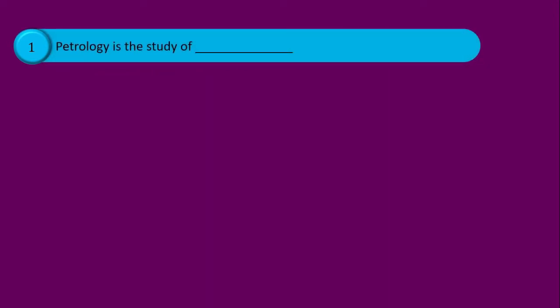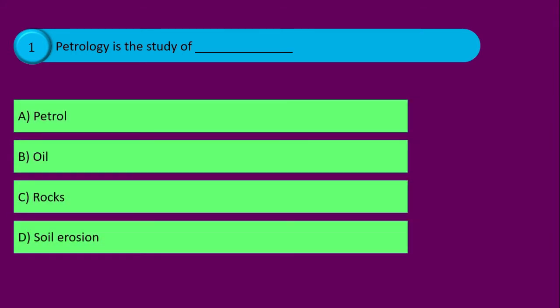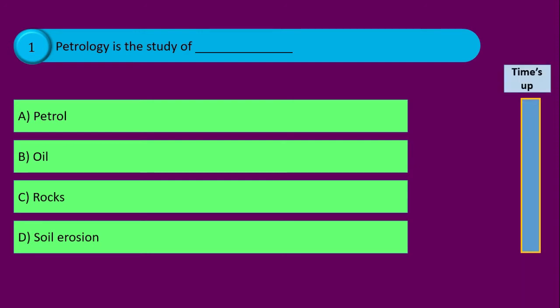Question number one. Petrology is the study of blank, and your options are: option A petrol, option B oil, option C rocks, and option D soil erosion. Time's up and the correct answer is option C rocks.